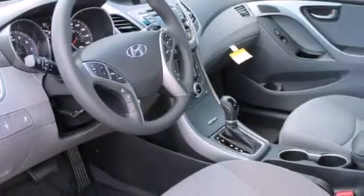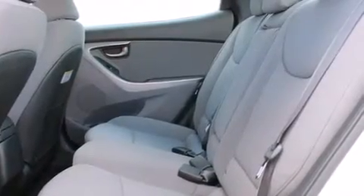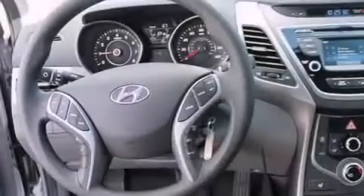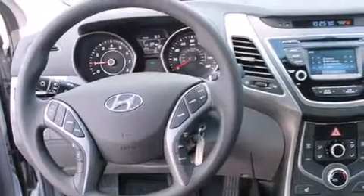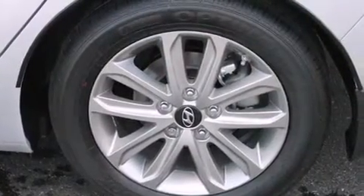Features include alloy wheels, a folding rear seat, cruise control, steering wheel mounted controls, full power accessories, a rear window defroster, fog lamps, traction control, a keyless entry system, and satellite radio.